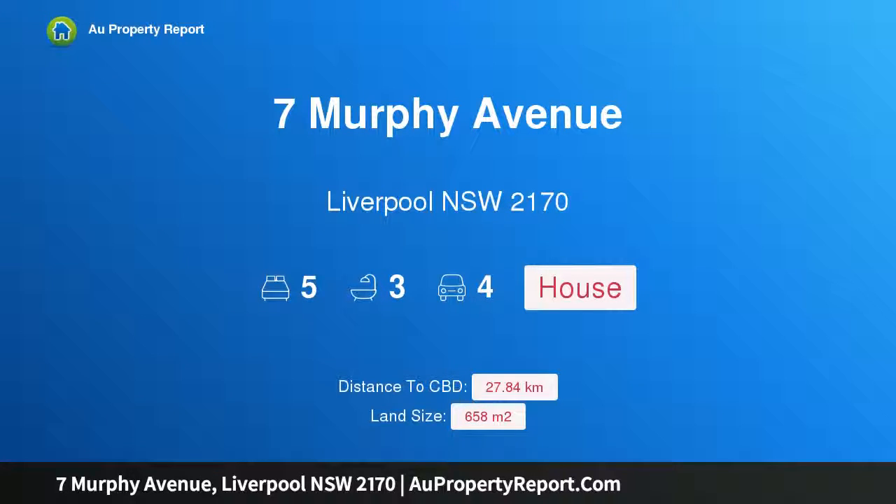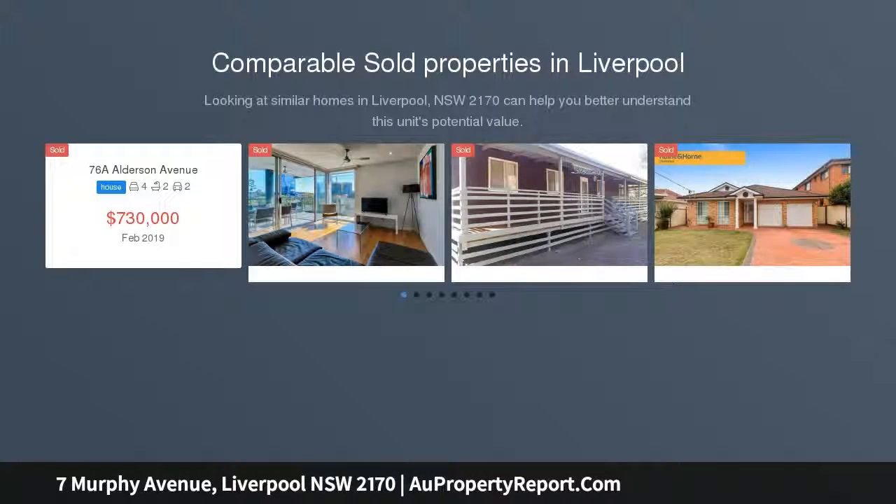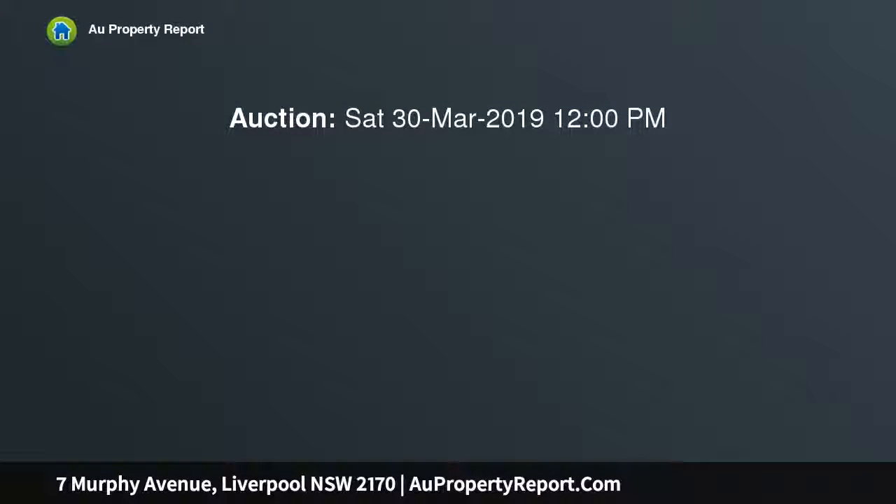I am glad to introduce 7 Murphy Avenue, Liverpool, New South Wales, 2170 — a five-bedroom home on 658 square metres of R2 zone land. Attention home buyers and investors: a truly remarkable opportunity to acquire a double brick masterpiece on R2 zone land, designed for the true entertainer. The completely concreted rear features an alfresco entertaining area.